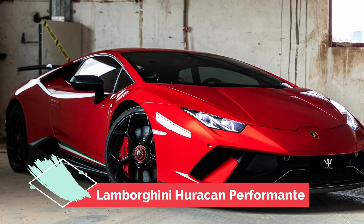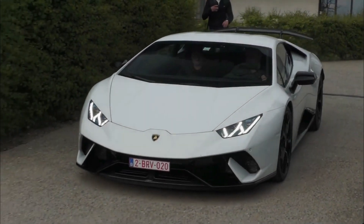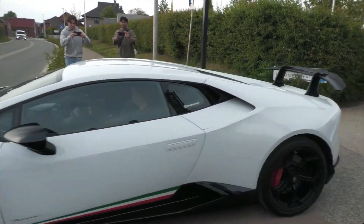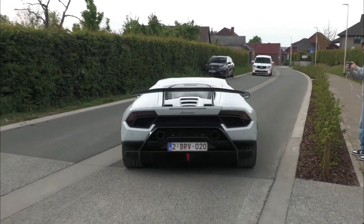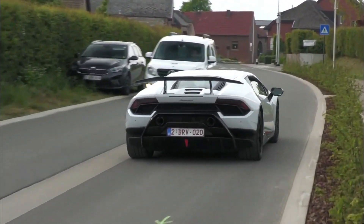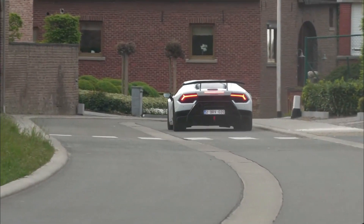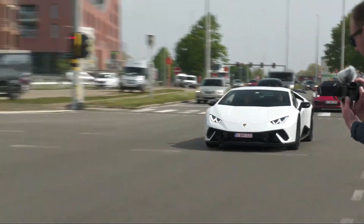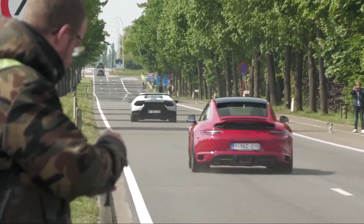Number 3: Lamborghini Huracan Performante. The Lamborghini Huracan Performante is the ultimate example of speed and power. It is a high-performance sports car with a naturally aspirated V10 engine that produces 640 horsepower. It can go from 0 to 60 mph in just 2.9 seconds, and it has a top speed of 202 mph. It also has an advanced aerodynamic system that gives it superior handling and stability.